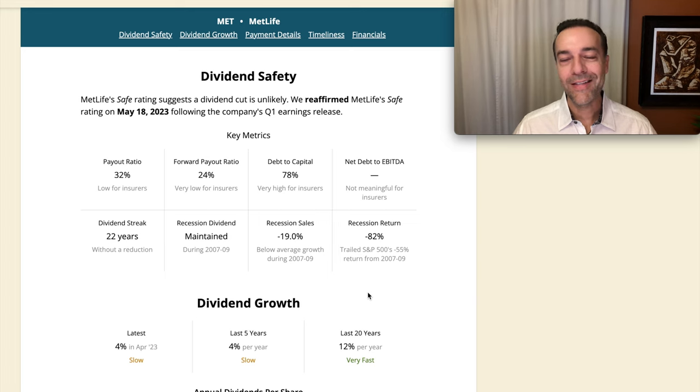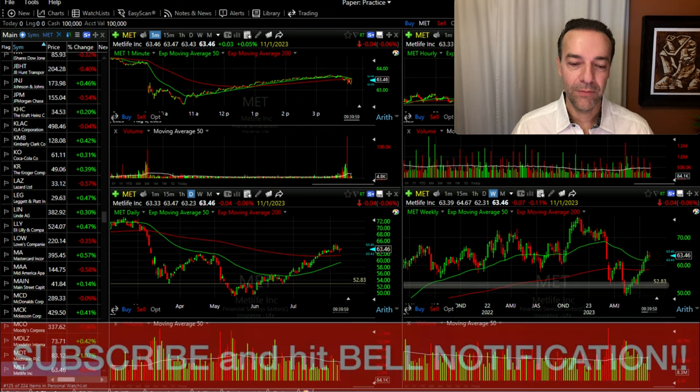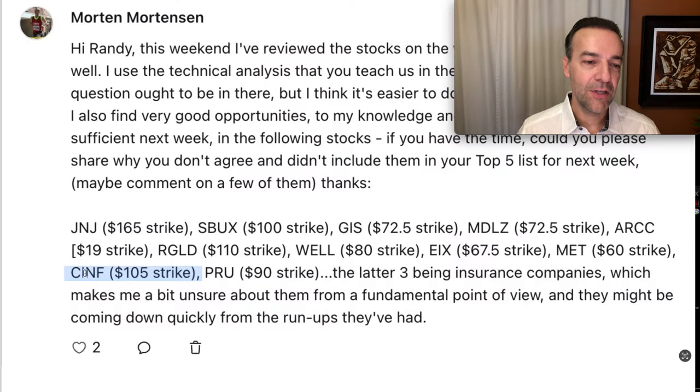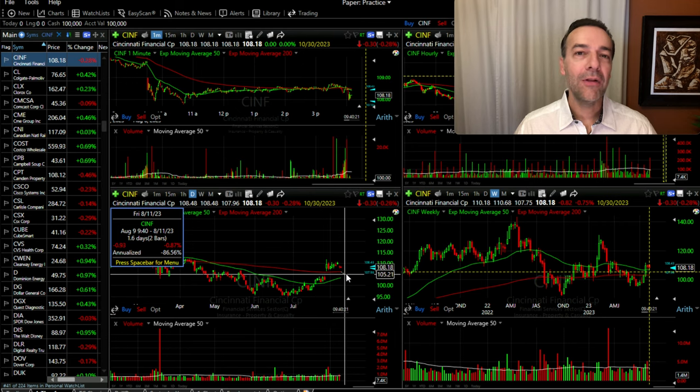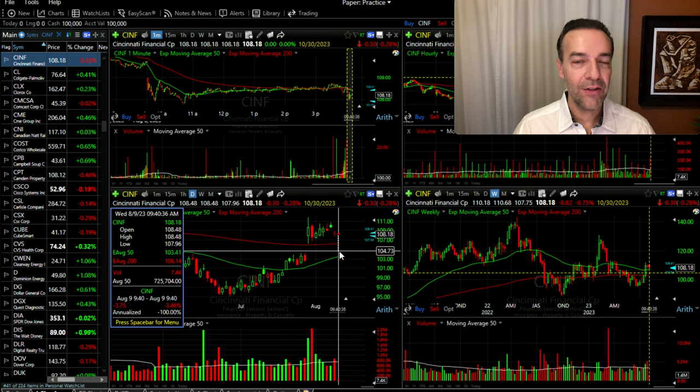However, one thing about insurance companies — they can be very volatile. Going back to the Great Recession, MetLife did maintain their dividend but their sales dropped 19% and their overall loss was 82%. So this is one of those stocks that really gets hammered hard in a bad bear market. Because of that, I'm very picky about when I enter new cash-secured put option positions in companies like MetLife and other insurance companies. The same kind of applies to Cincinnati Financial, ticker symbol CINF — he asked about the $105 strike price. I do like that $105 area if it were to come down and successfully find support, but there's a gap right here that starts at $104.43. Gaps fill over 90% of the time, so there's a good possibility it will fill that gap.